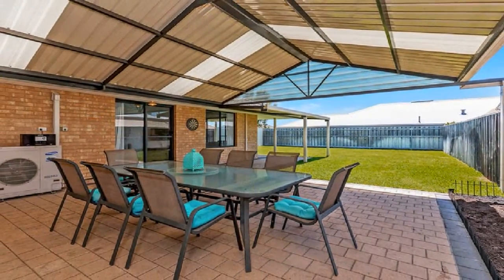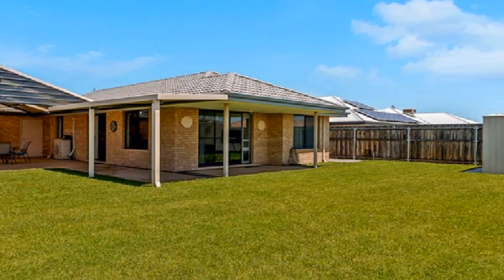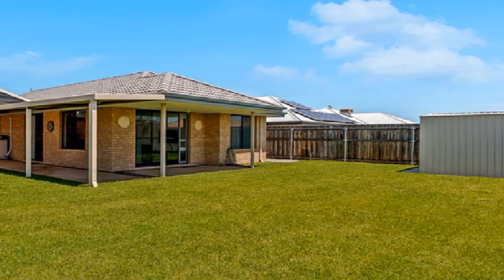Step out to the magnificent gabled alfresco and a generously sized rear garden with convenient side access and space for a pool.